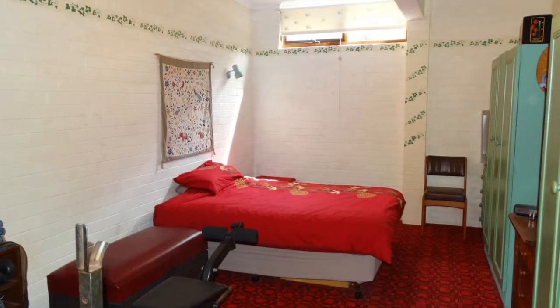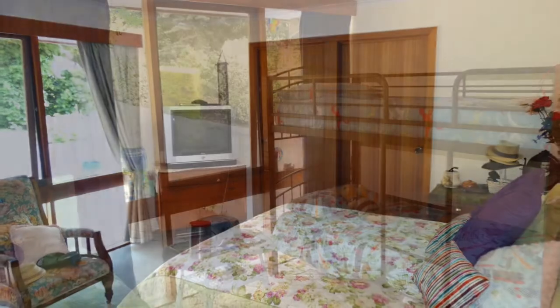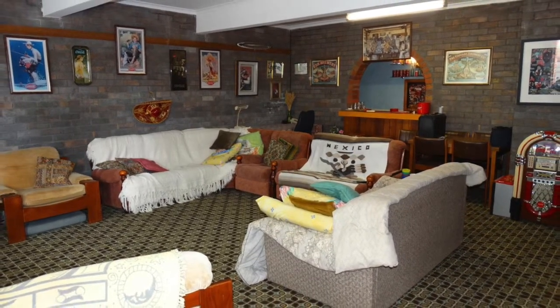There are three large bedrooms, of which two are queen-size with built-in robes; the king-size master has a walk-in robe and includes an ensuite. The home has two other bathrooms, one downstairs along with a fourth bedroom, plus the huge games room including your very own bar.